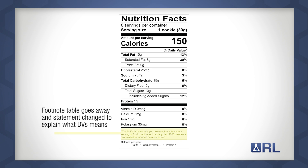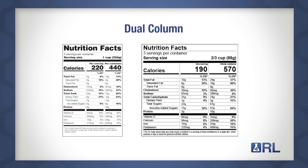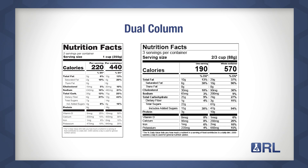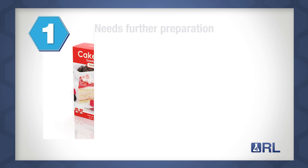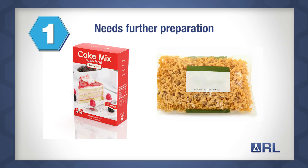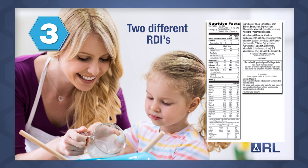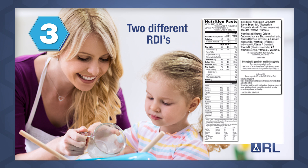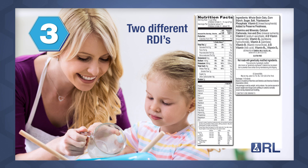The footnote table has been removed and a statement has been added to explain what DVs mean. Finally, a dual column label will be required for some packages. Products requiring this dual label include: one, a product that needs further preparation like a dry cake mix or pasta; two, a product commonly combined with other ingredients like adding cereal to milk; three, a product needing to show the percent daily value for two different RDIs — for example, both a child and an adult.